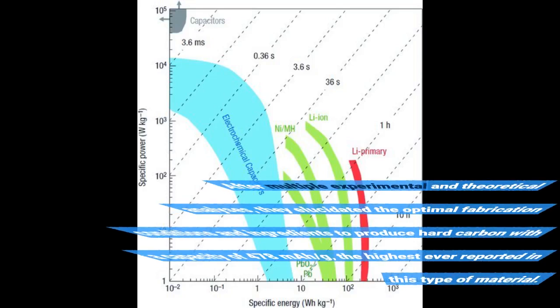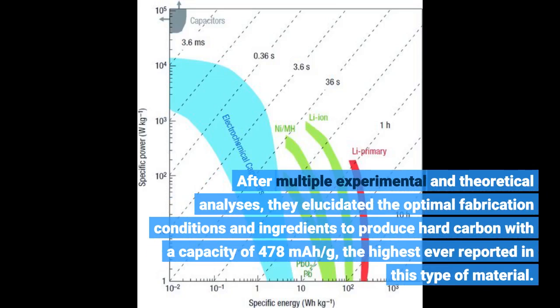After multiple experimental and theoretical analyses, they elucidated the optimal fabrication conditions and ingredients to produce hard carbon with a capacity of 478 mAh per gram — the highest ever reported in this type of material.